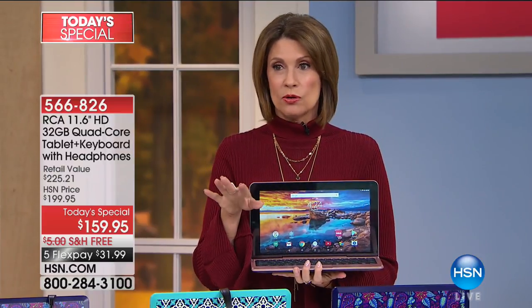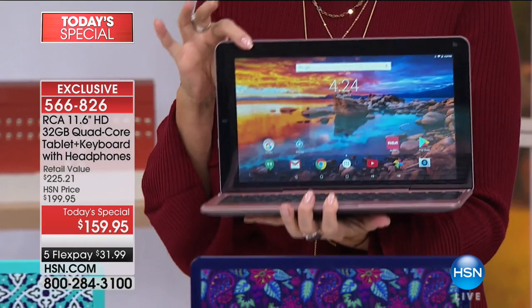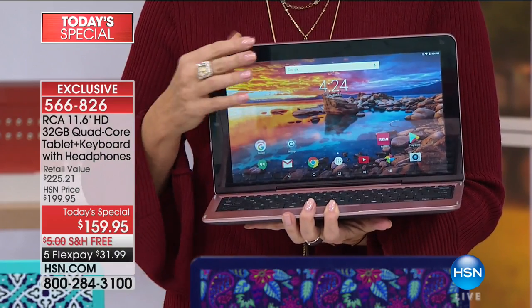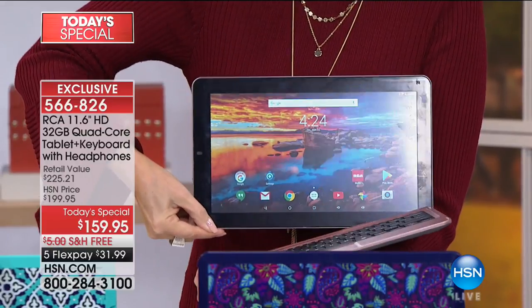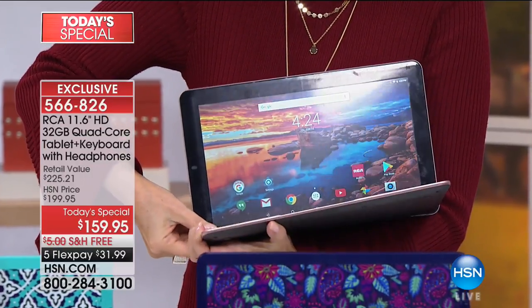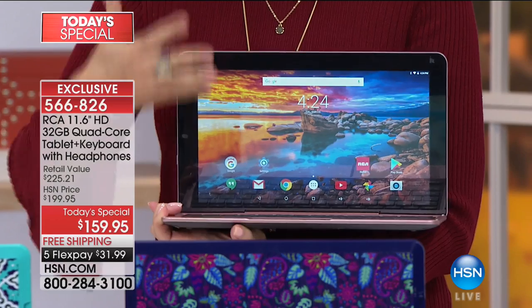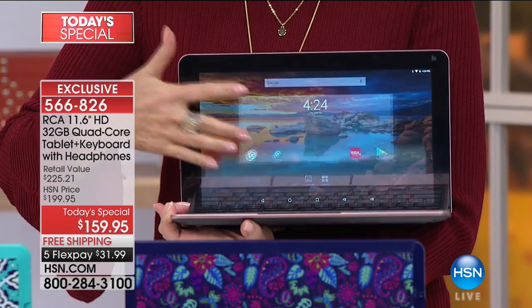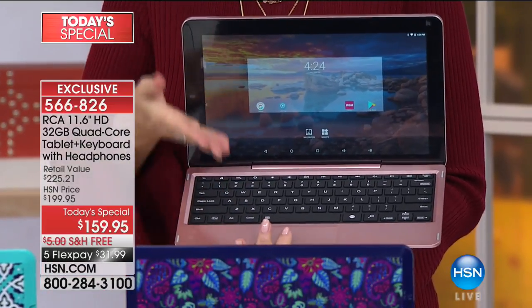These are all going to sell out today — it has been insanely popular. We've never brought you an 11.6-inch screen as a today's special. If you're looking at it going 'is it really a tablet?' — yes. It's magnetic, so all you do is pull it up. Then as soon as you go back, you don't have to flip a switch or connect anything — it goes right back to tablet mode. As soon as you start typing, it goes right into laptop mode. Best of both worlds right here.